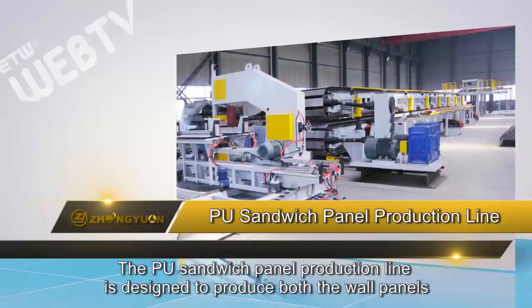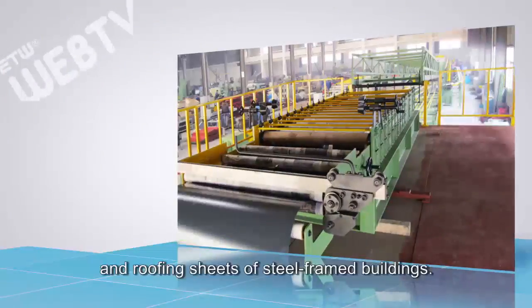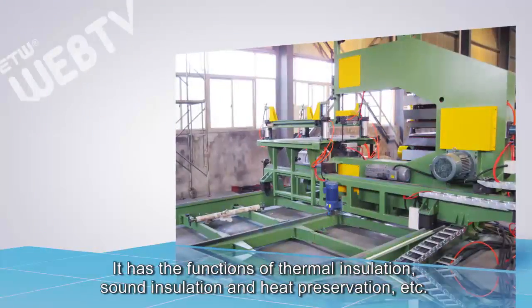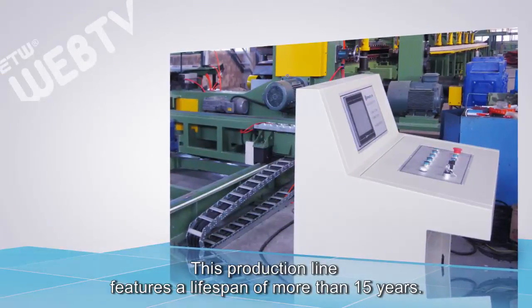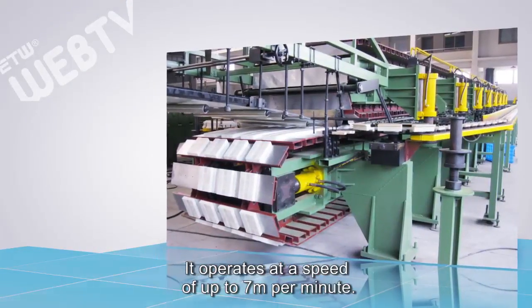The PU Sandwich Panel Production Line is designed to produce both the wall panels and roofing sheets of steel frame buildings. It has the functions of thermal insulation, sound insulation, and heat preservation. The production line features a lifespan of more than 15 years and operates at a speed of up to 7 meters per minute.